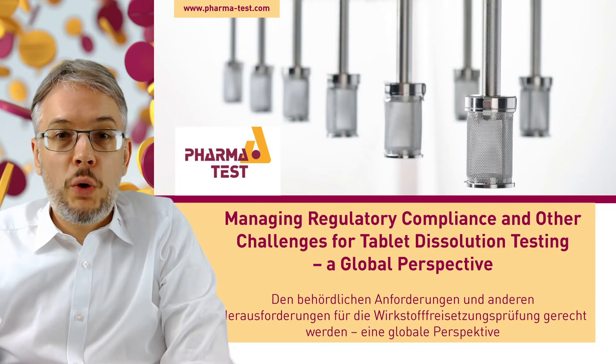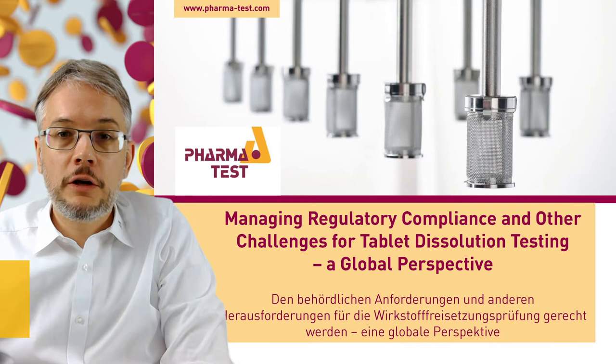Hello everyone. Welcome to Managing Regulatory Compliance and Other Challenges for Tablet Dissolution Testing – A Global Perspective, presented to you by PharmaTest. My name is Björn Fehler. I am CEO of PharmaTest.